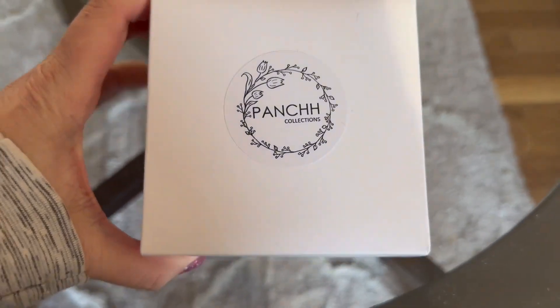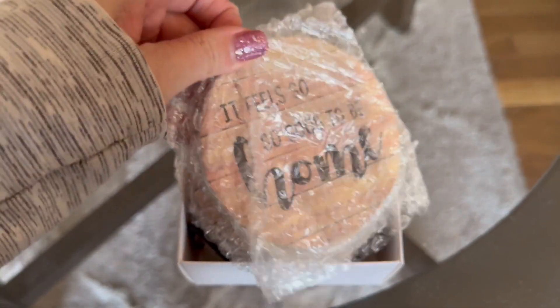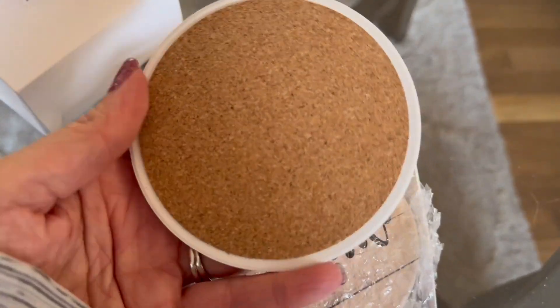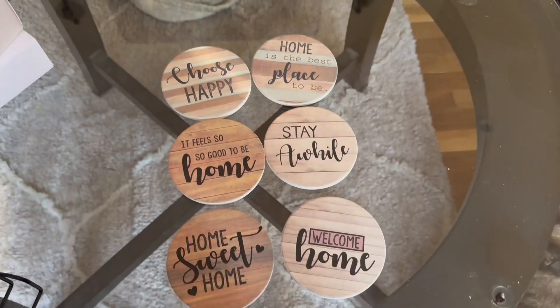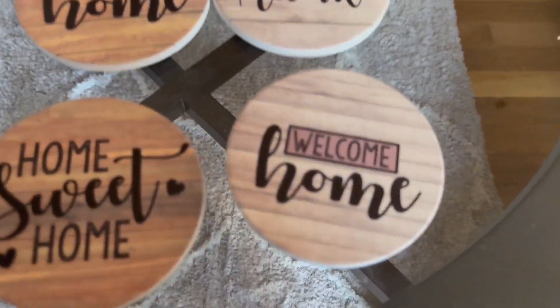I am so happy with these coasters by Panch Collection. They would make a really nice gift as well, but as you can see here, this is a six pack and they are made out of stone. On the back they have a cork layer, which is especially great for a glass table in our living room. You can see here the six different pieces that come with it.